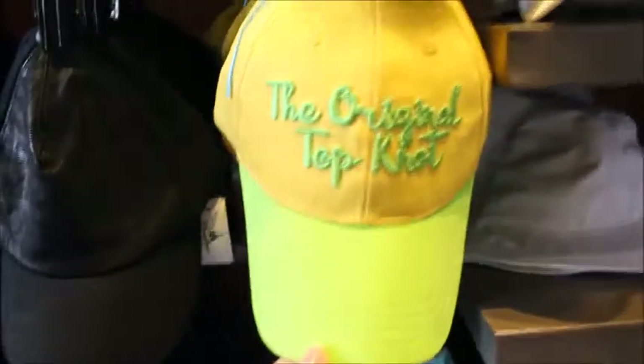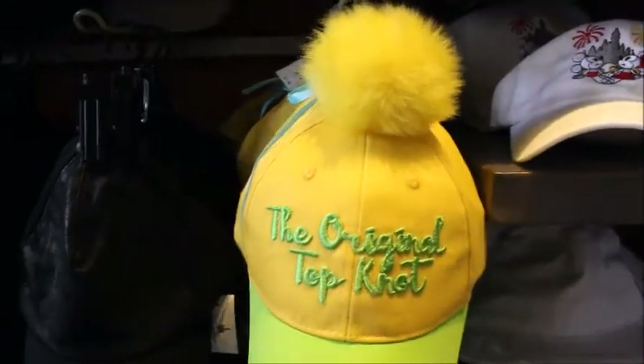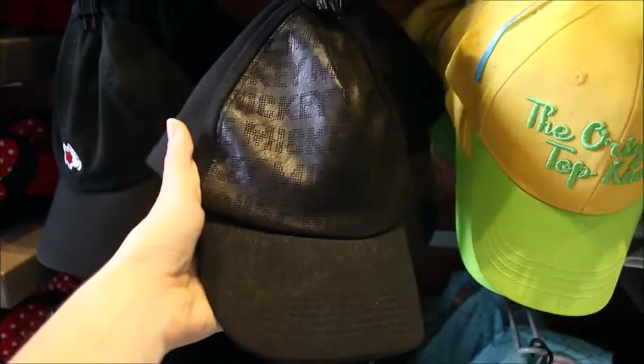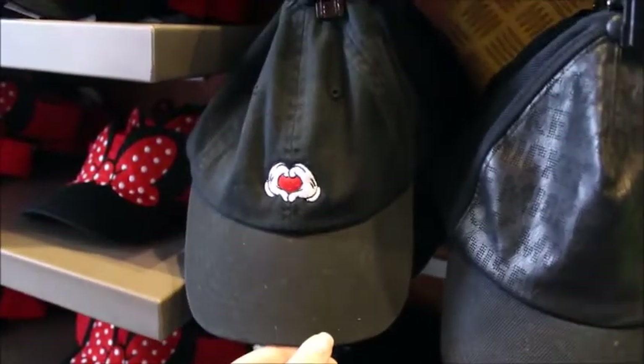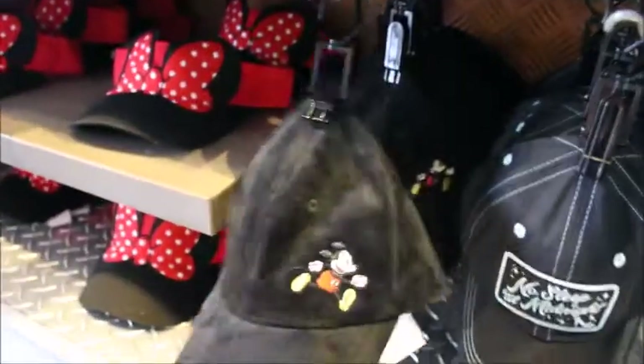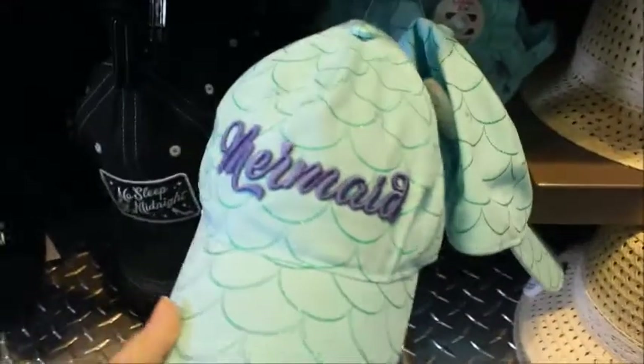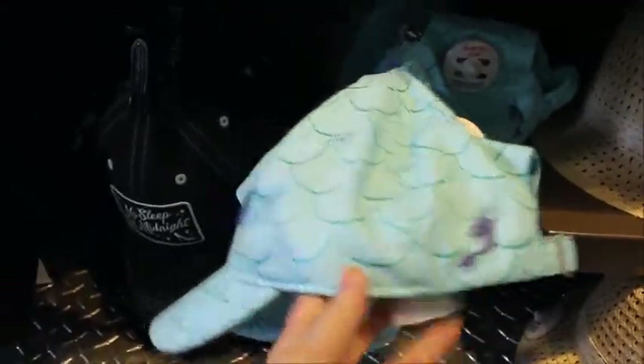And then there is the original topknot with a little Tinkerbell bun. This one's cool — it's got like a leather and it says Mickey Mouse. And then that one just has the hands logo. This one's a velvet, so that's really nice for the fall and winter time. 'No sleep till midnight' — cute. And then this one is really nice also — Mermaid — and it's got a little Ariel there on the back. So again, between $21.99 to $24.99.